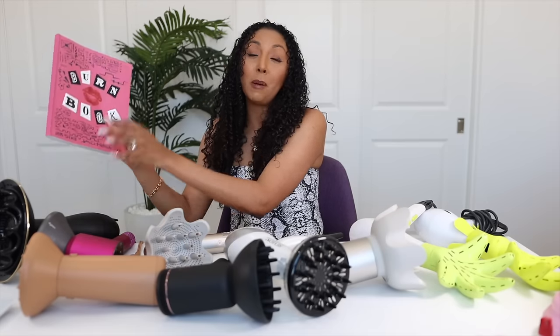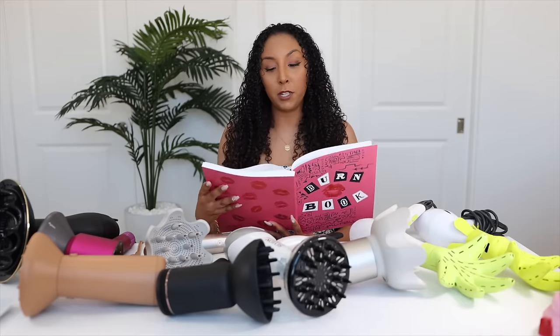We have a lot of topics to cover, so I'm bringing out the burn book because we're about to burn some of these brands — but we're not going to burn our hair, diffusers only. I put a poll up on Instagram asking you guys what you wanted me to cover, and you guys want me to talk about the price, the noise, the cord length, heat temperatures, the wattage, heat settings, diffuser size, warranty, number of attachments, uniqueness, and dry time. Let's get to it.